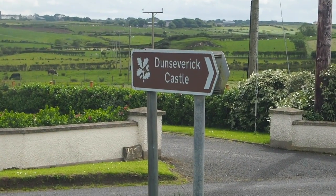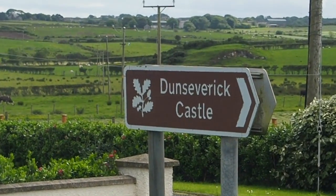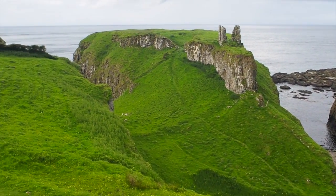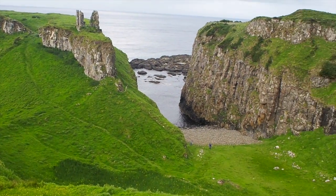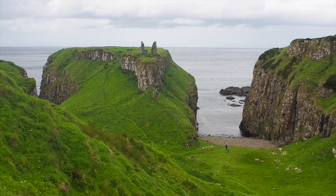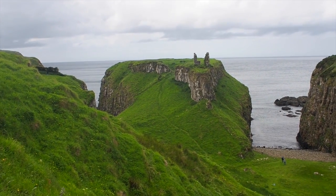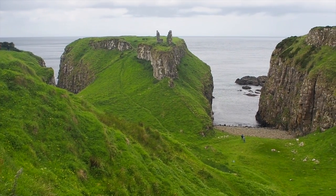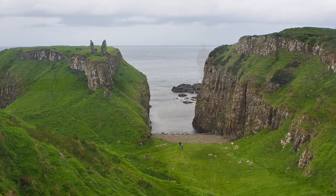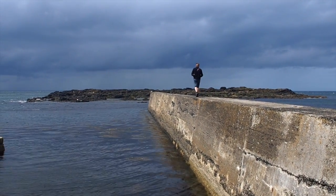We're now at Dunsverick Castle and we're going to go and have a wee look. It's actually a ruin on a beautiful hill overlooking the sea. What an amazing setting. The name of the castle is Dunsverick. This is Dunsverick Harbour.